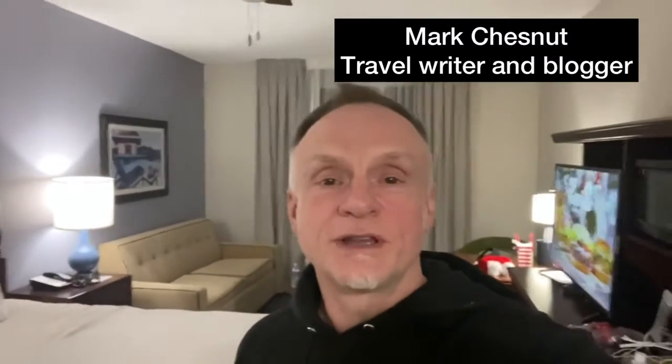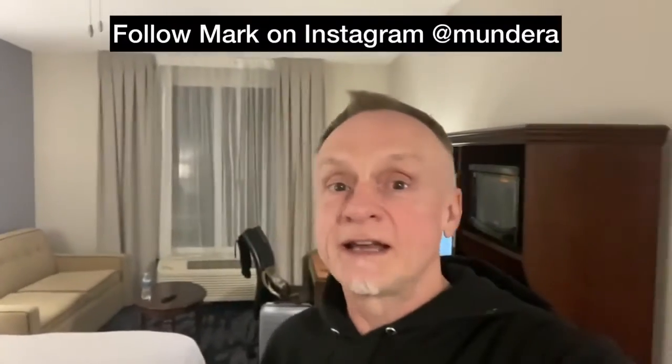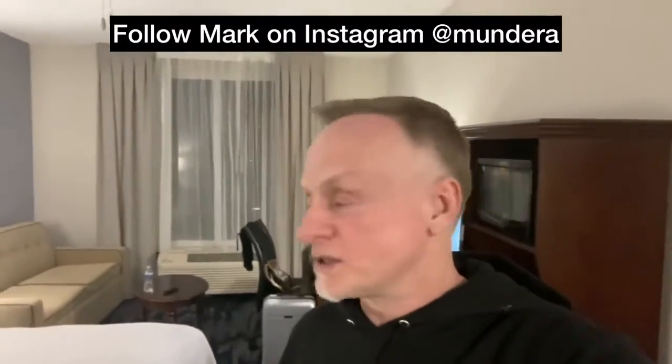Greetings and saludos from Summer Place Inn in beautiful Destin, Florida, in Florida's Panhandle. I want to give you a quick room tour here and also talk a little bit about the hygiene and pandemic era protocols to keep guests safe here and how it differs from other hotels I've stayed at.